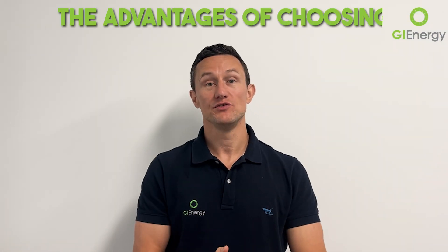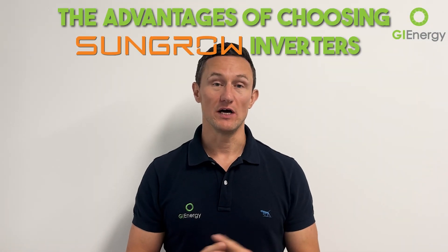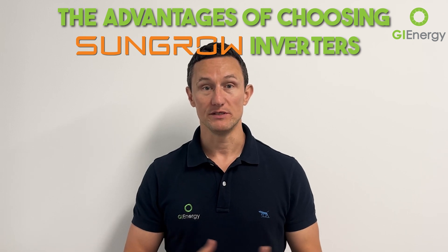Today we're talking about the advantage of choosing SunGrow inverters over other brands of inverters for your home or business solar system.